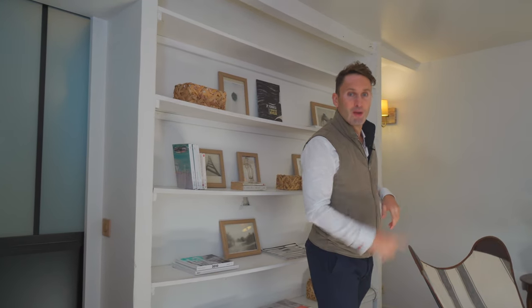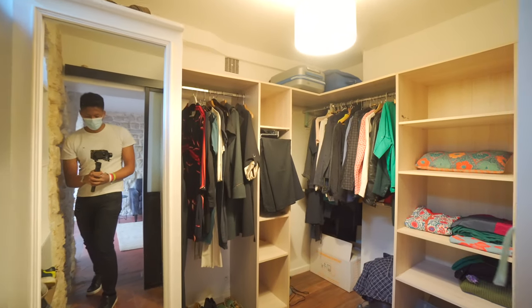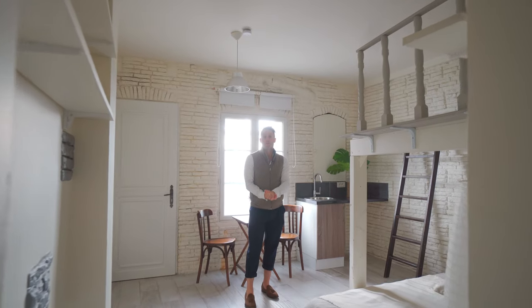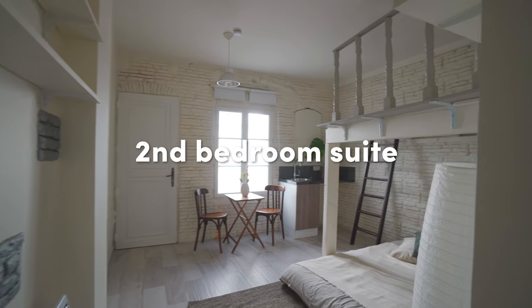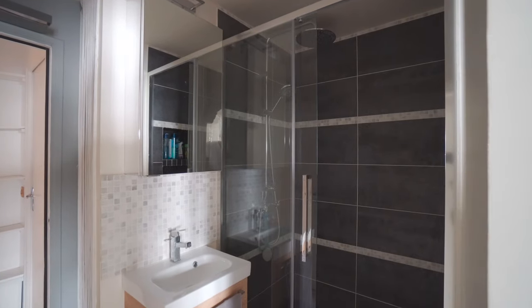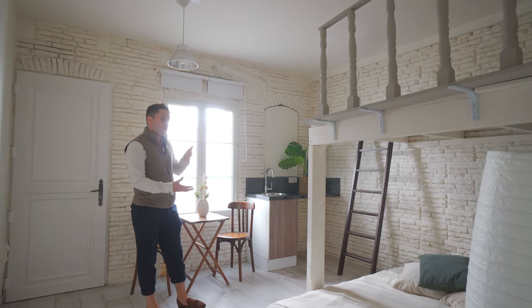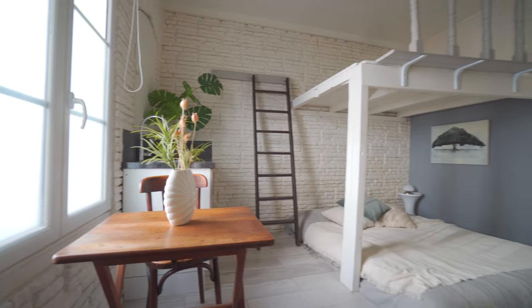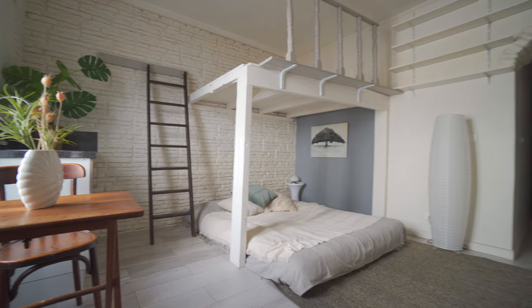There are two suites in this apartment — each has its own bathroom. The second suite has its own shower, its own WC, and it's super spacious at nearly 220 square foot. It also has its own independent access, so it can be separated off as a studio, or used as the main bedroom, or a room for one or two kids. Lots of space here, original stone brickwork painted, a big window. It's a great space.